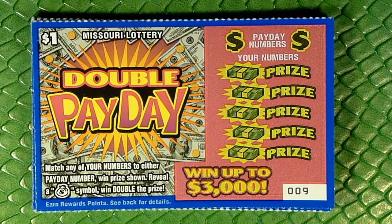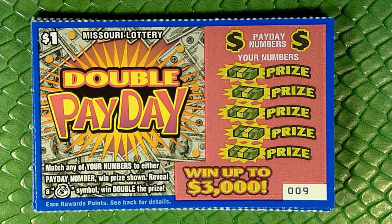Hey guys, welcome to another new ticket showcase here on the channel. I'm Captain Cardsworth, and today is the last Monday of the month here in Missouri, therefore it is Mo Money Mondays, as they call it.